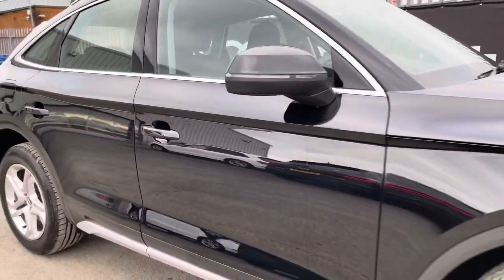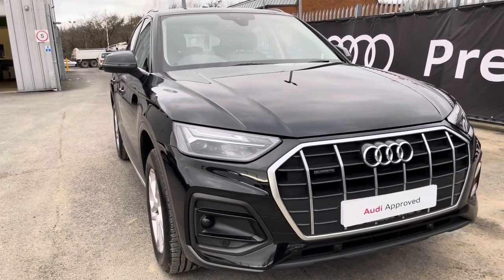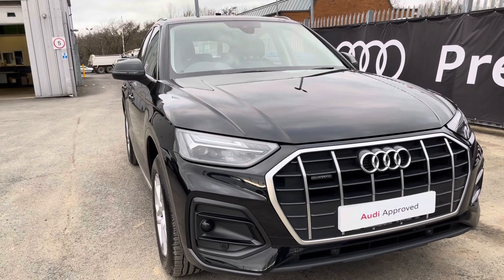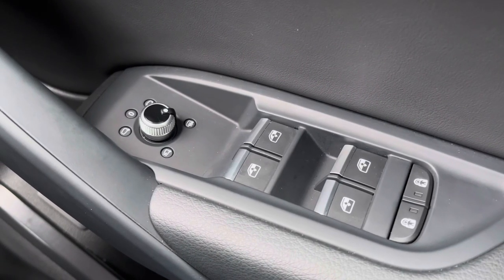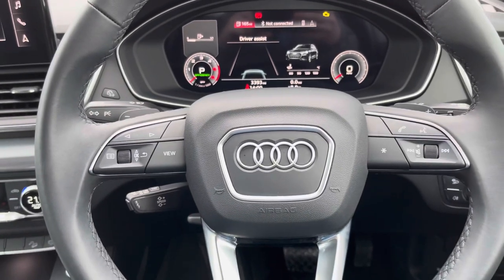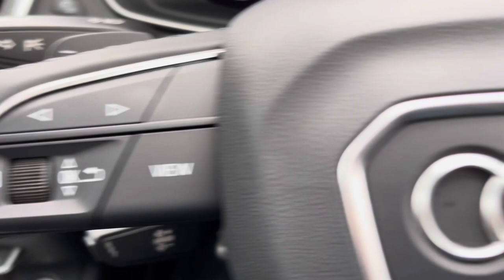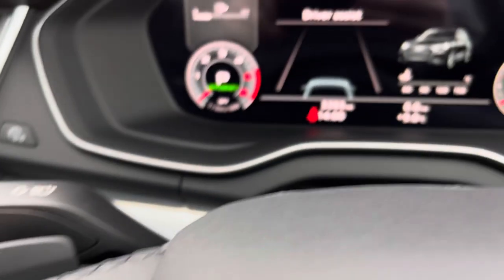That concludes the 360 degree walk round of this Q5 Sportback. I'll now go into more detail on the technology and controls within this car. Here we have the controls for the folding, heated and electrically adjustable door mirrors. Moving on, we have the three spoke multifunction steering wheel finished in black leather. The buttons on the left and right can be used to take a phone call without having to take your hands off the wheel, and here are the paddle gear shifters too.